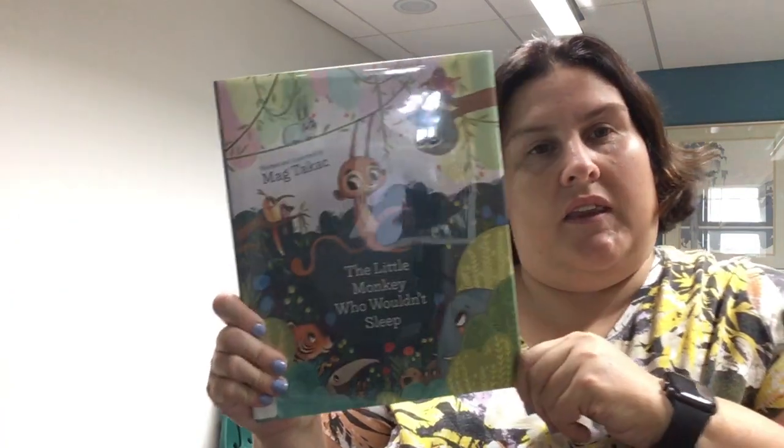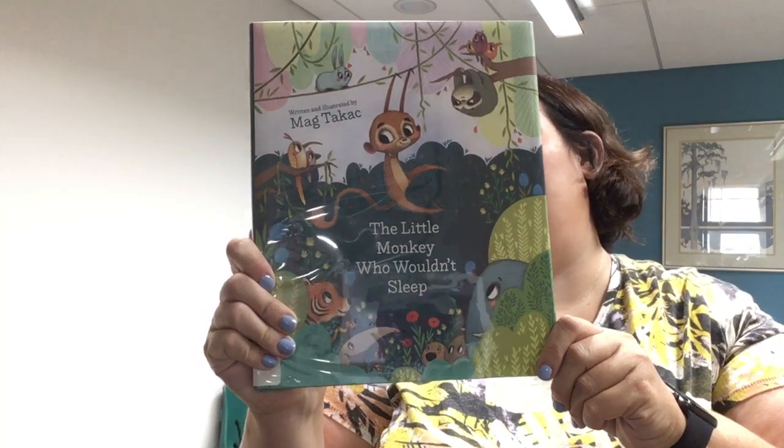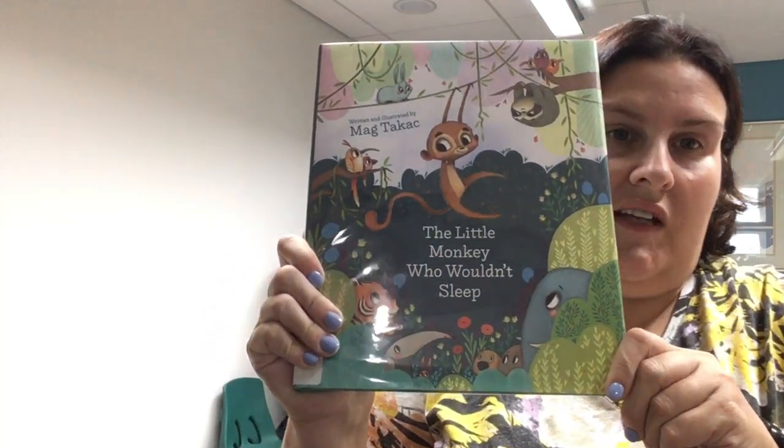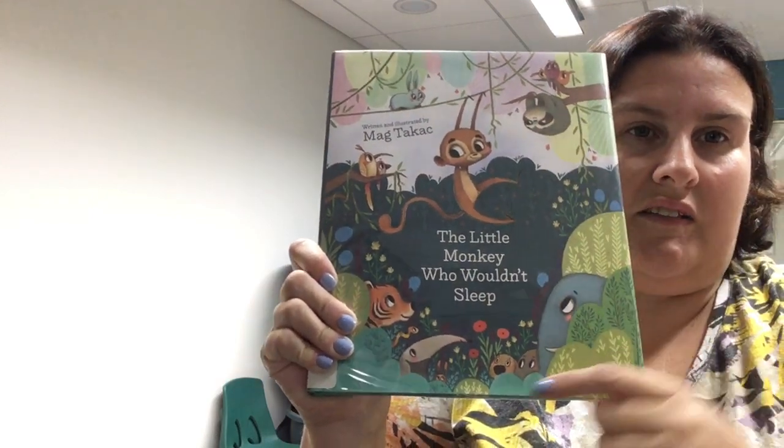I'm sure none of your kids ever aren't tired and don't want to go to bed or don't want to take a nap. So here we have The Little Monkey Who Wouldn't Sleep by Mag Tackic. Lots of fun pictures, and he just doesn't want to close his eyes. I love all the animals in the book — look at sloth here and elephant, anteater. The illustrations are a lot of fun to look at.